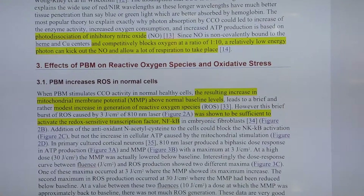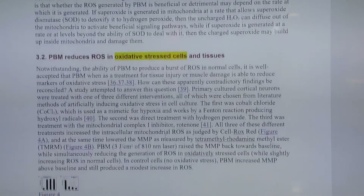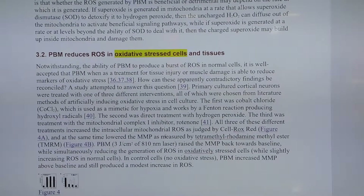The second mechanism is that in normal cells reactive oxygen species are increased, and in stressed cells they are decreased, so photobiomodulation seems to have a balancing function that brings oxidative stress cells down to the right amount of reactive oxygen species, which further helps you heal.